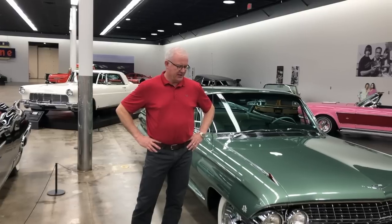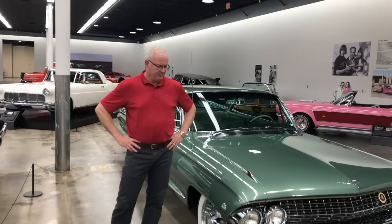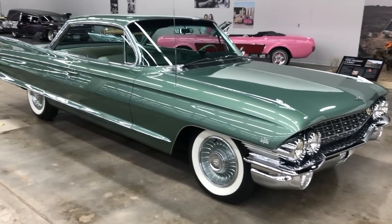Welcome back to the Midwest Dream Car Collection. I'm Doug Malone, the Director of Vehicle Operations here, and today we're going to be looking at one of our loan vehicles here at the museum. We're blessed to have at any given time 15 to 20 cars on loan to the museum for display, and today we're going to talk about this 1961 Cadillac Coupe de Ville.